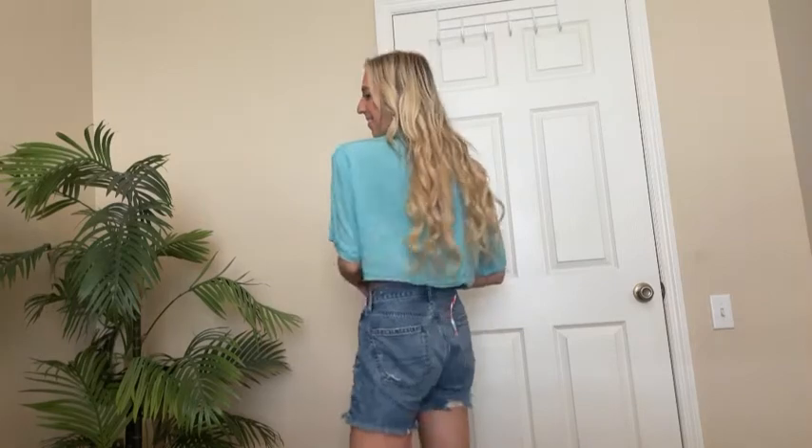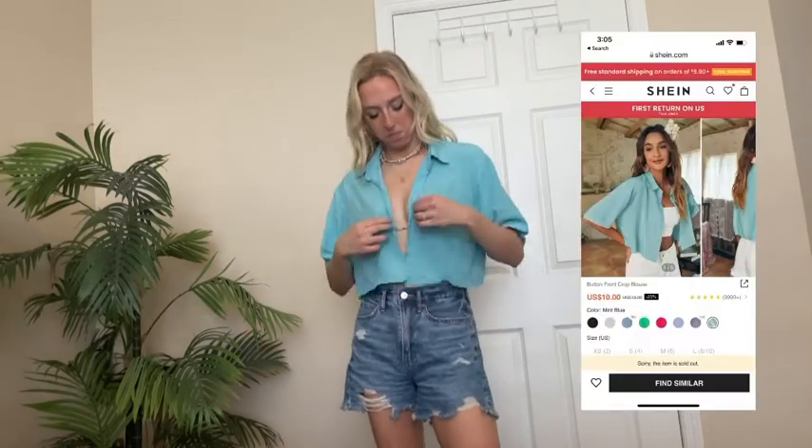Then we have this little cropped button-up moment. I love the color of this and I thought it was perfect for over a swimsuit. I think it just went perfectly with that.